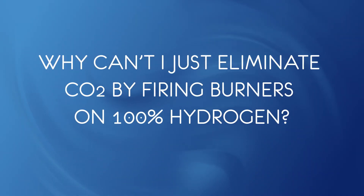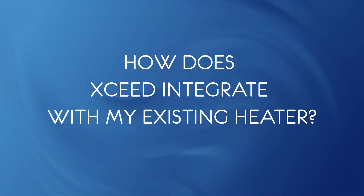Why can't I just eliminate CO2 by firing burners on 100% hydrogen? The heat flux profile on most fired heaters does not allow this without overheating the tubes. 100% hydrogen operation increases the radiant section and heat transfer, but it does so unevenly. Existing hot spots will likely become worse. The Exceed system also allows for increased throughput while reducing CO2, something that's typically not an option with traditional burners alone.